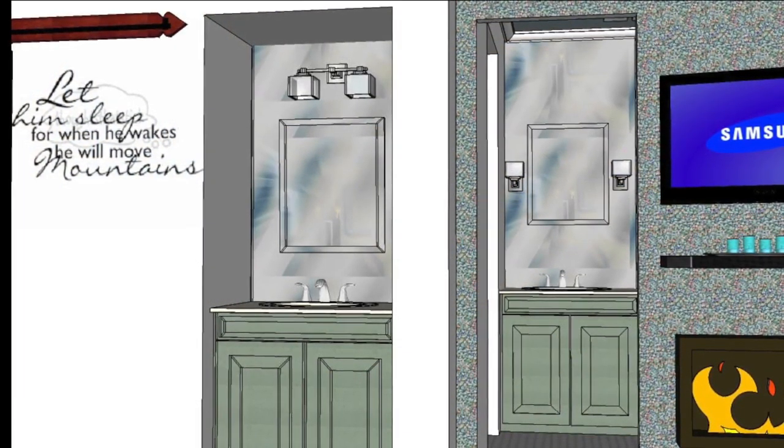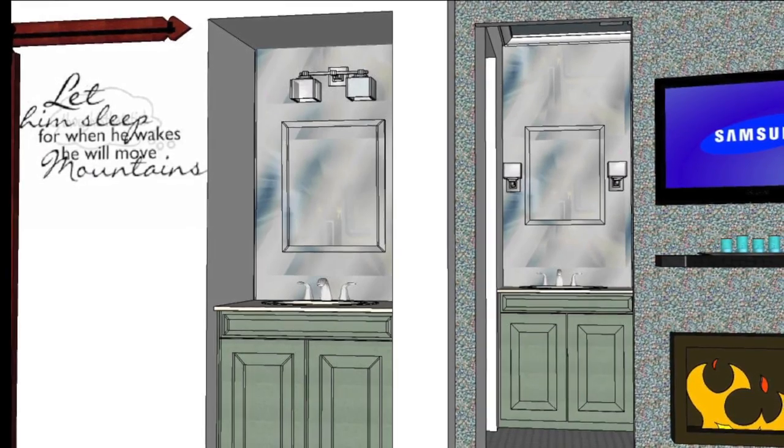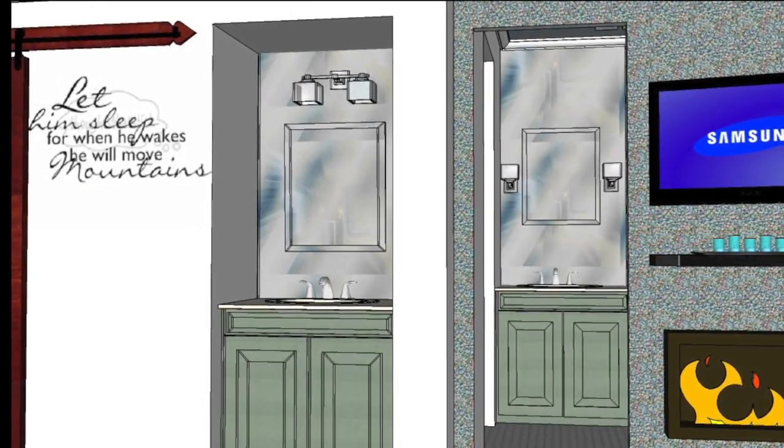3D modeling allows the creative process between designer and client to become a safe place to experiment.